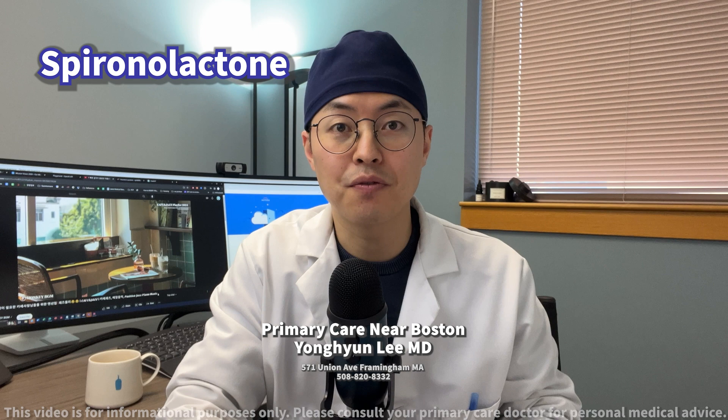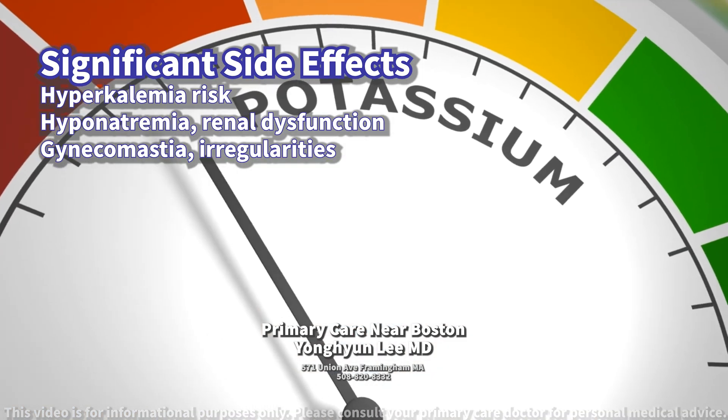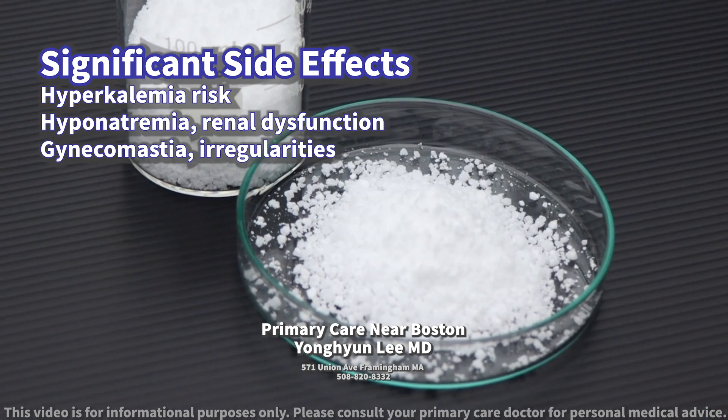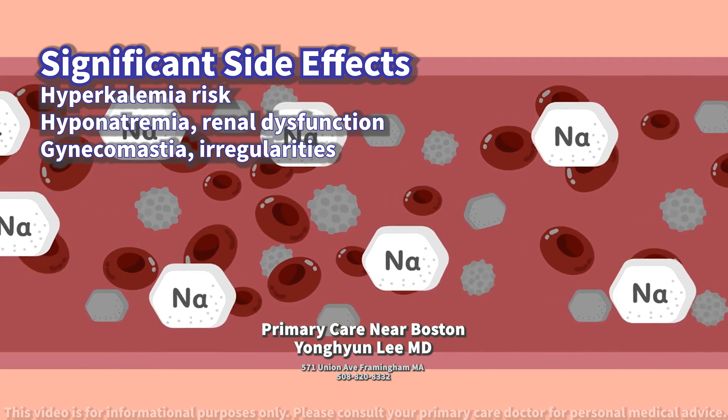What kind of side effects should the patient be aware of? The most significant side effects of spironolactone may include hyperkalemia (high potassium levels), hyponatremia (low sodium levels), and renal dysfunction.